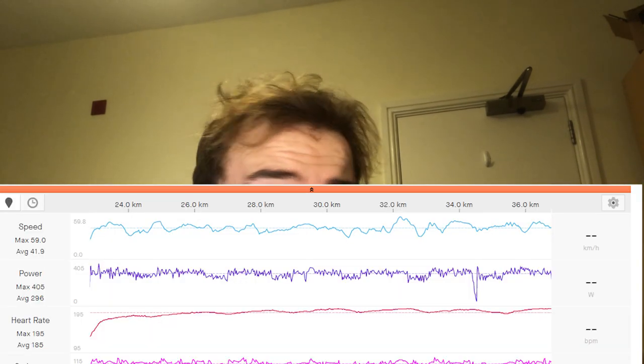My next session is over-unders, slightly longer format: two minutes at about 110% and one minute at 90%, done for 20 minutes — so 2x20 if you're up for it. Mentally, I find 2x20 intervals really hard. Being able to break it down into two minutes hard and one minute easier helps a lot. A big breakthrough for me was doing 2x20 at 300 watts.